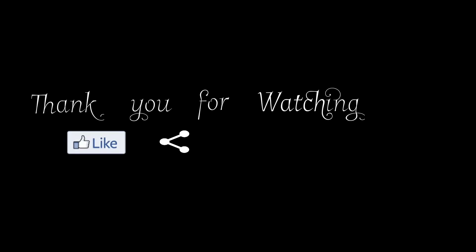Thanks for watching. Please like and share this video with your friends and subscribe to my channel for more videos.